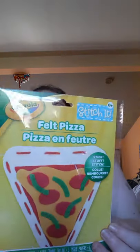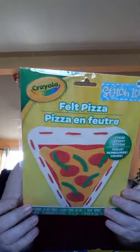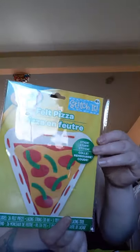Then we got a felt pizza. In the school little area they have all these fun little things. This one is a stitch-it, stuff-it, and stitch-it kit — the felt pizza. It comes with everything you need inside, and he has already made a super fun little pizza puppy that he created for himself.